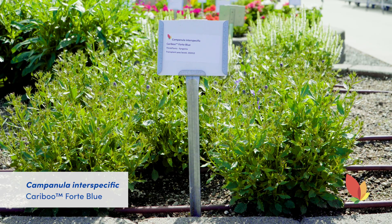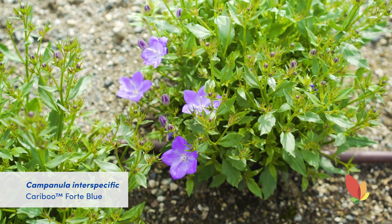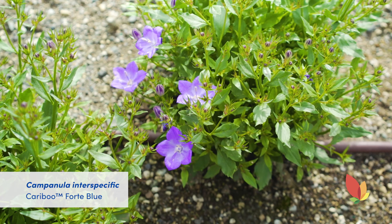A uniform and mounding Campanula from Syngenta, the Caribou Forte Blue is a new addition to the series offering a larger and more vigorous growth habit than the early blue. The Forte Blue has large, rich blue star-shaped flowers that bloom early, giving it a quick production time, a long retail shelf life, and is hardy to zone 4.